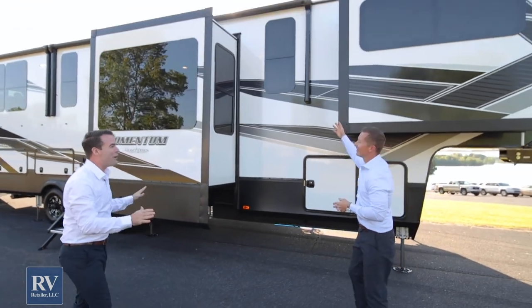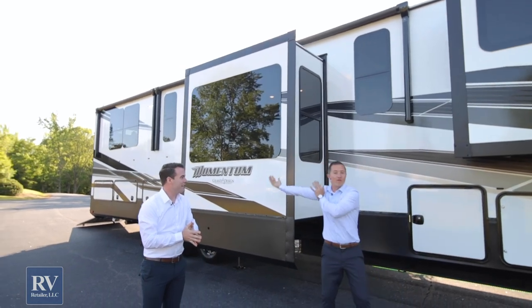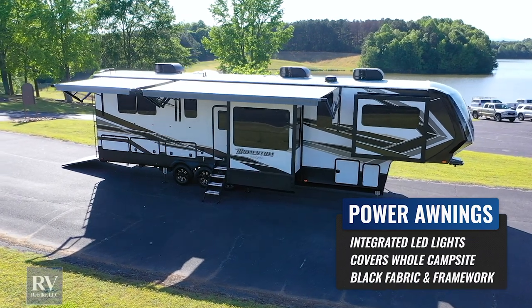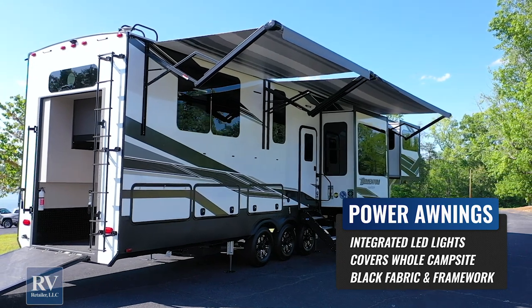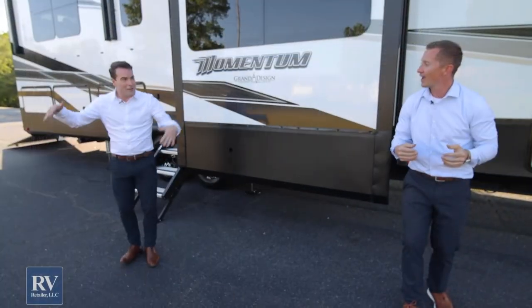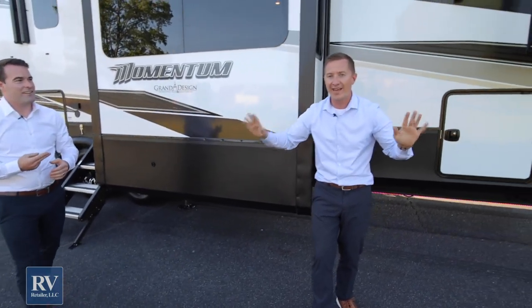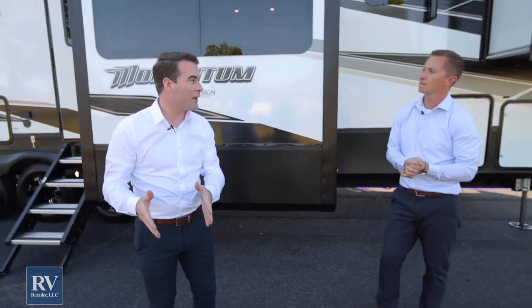Moving on up, you have tons of awning space here. There's one above and then one further down. With the party lighting going on underneath and the awnings coming out, you can have row after row of patio chairs and have this as the ultimate party machine. All your friends and family can come hang out with you underneath the awning, underneath the shade, and just kick back and relax. And those two awnings are standard — you don't have to add a second awning and pay extra. Two awnings are standard with the Momentum.